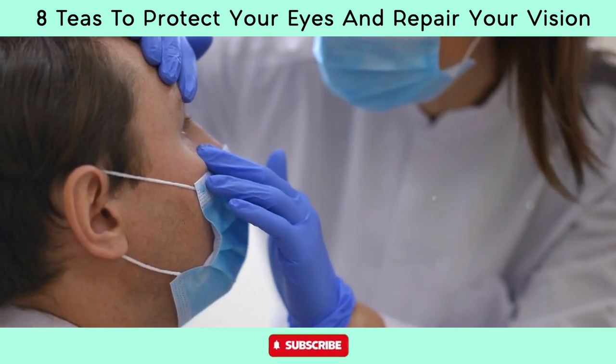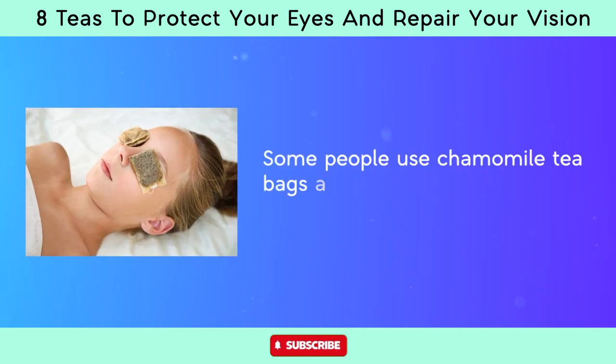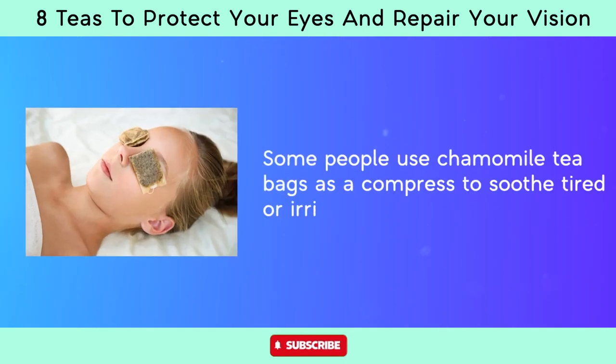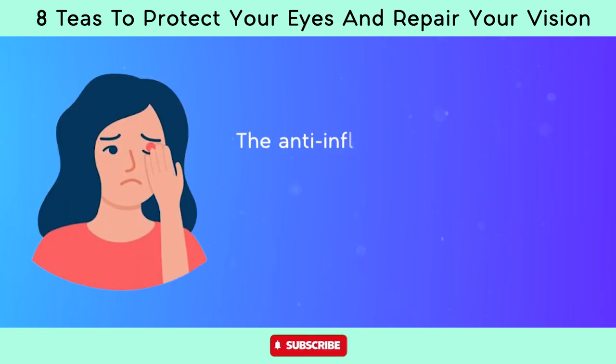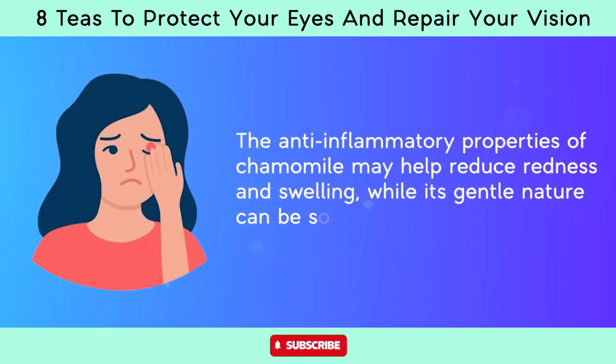Chamomile tea may provide relief from eye irritation and discomfort. Some people use chamomile tea bags as a compress to soothe tired or irritated eyes. The anti-inflammatory properties of chamomile may help reduce redness and swelling, while its gentle nature can be soothing for sensitive eyes.